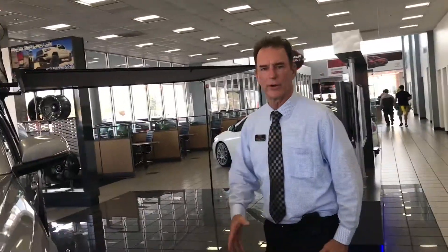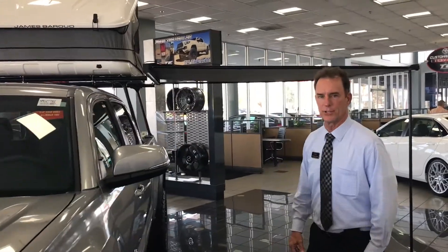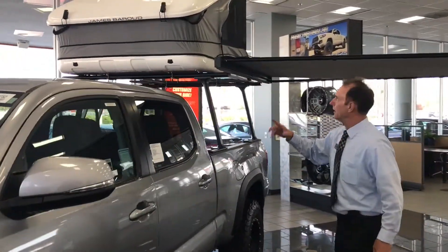Hello, I want to welcome you to Toyota of Escondido. Let me introduce our Tacoma — we have an Overland Edition here, and I'd like to go over it a little bit with you.